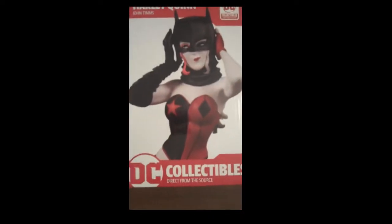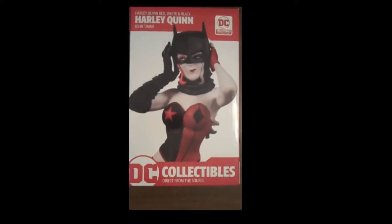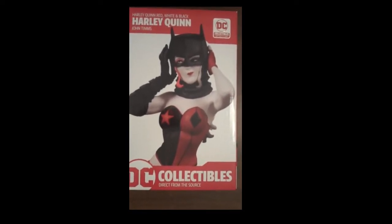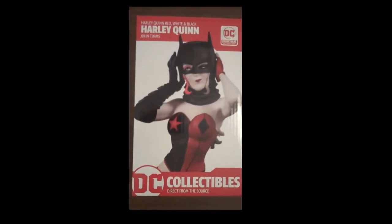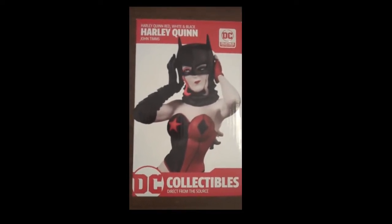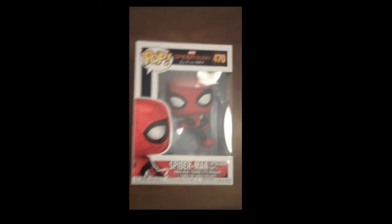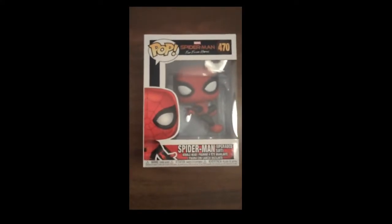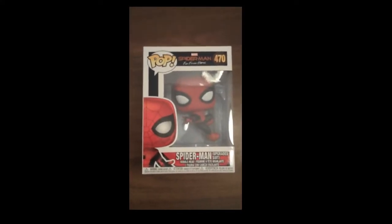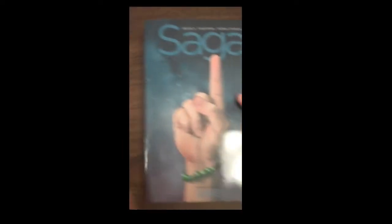Speaking of DC figurines, up next we have the Harley Quinn Red, White and Black by John Timms. Really, really cool — she's putting on the Batman cowl and we have several of those as well. Up from Funko Pop, we brought in the Spider-Man Far From Home Spider-Man — the upgraded suit is the small print on that. So we got in some of those. And then, starting with the comics...